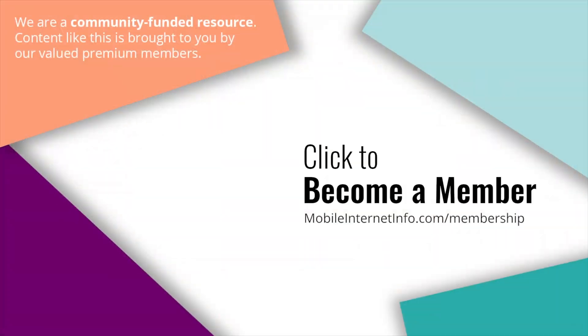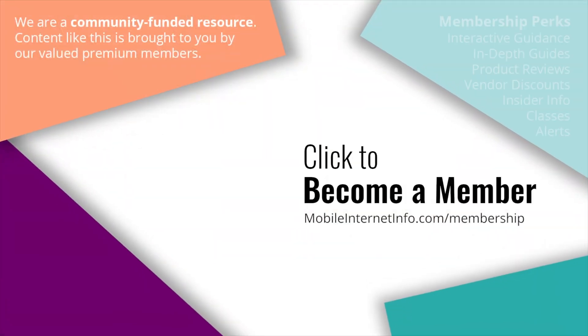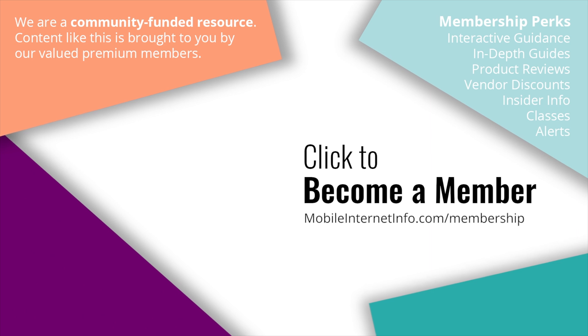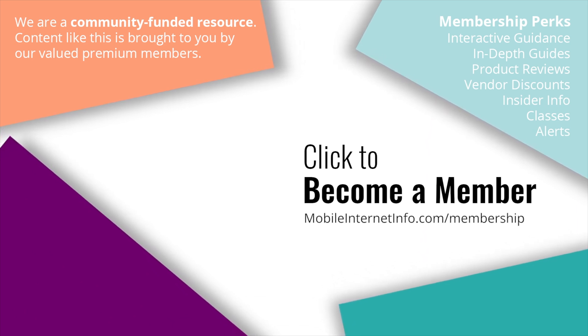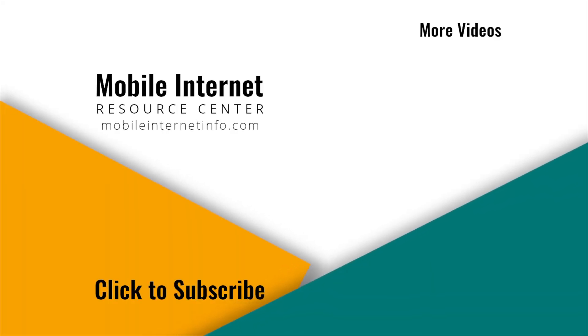That's the latest from Peplink — here is the new Max BR2 Pro 5G. These videos are brought to you by our premium members, our mobile internet aficionados, who make it possible for us to track this news and create these videos. If you like this video, please give it a thumbs up, leave a comment, subscribe to our channel, or better yet, consider becoming a member yourself.